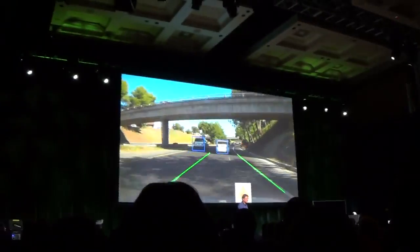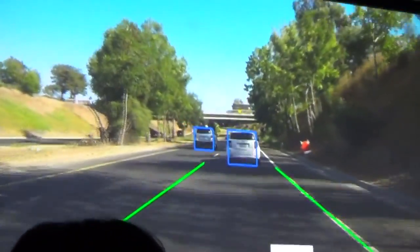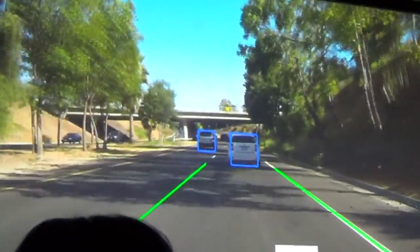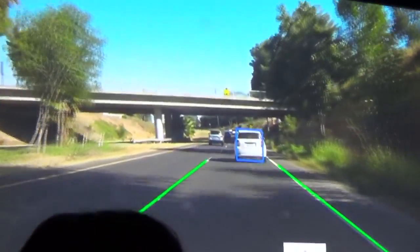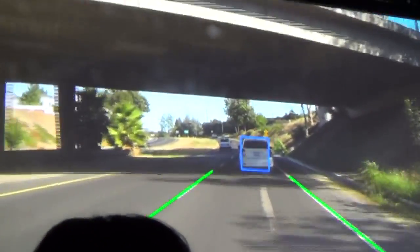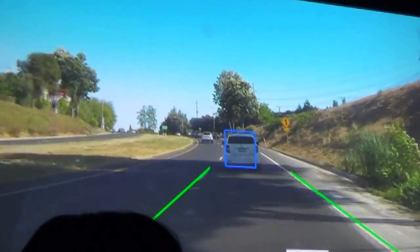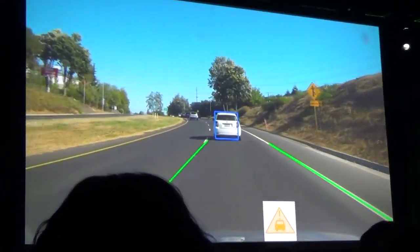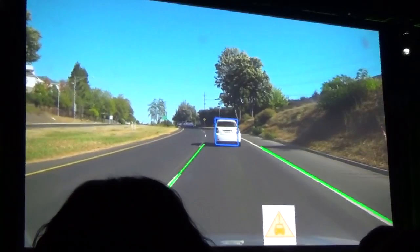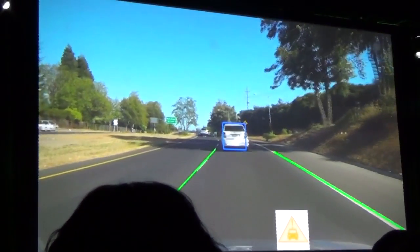They showed a demo of how it would help you drive — you're driving down the street and it would recognize where the lanes are, recognize the cars in front of you, and basically make your driving experience safer and smoother. I think it's really cool that they're bringing Tegra technology into the automotive realm.